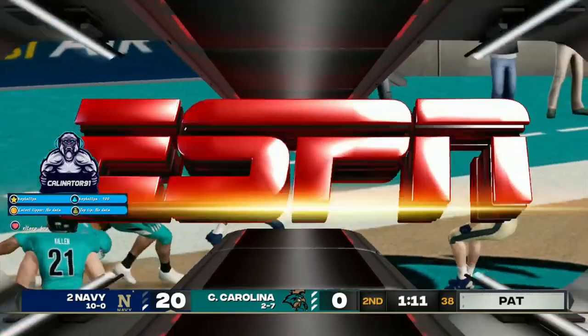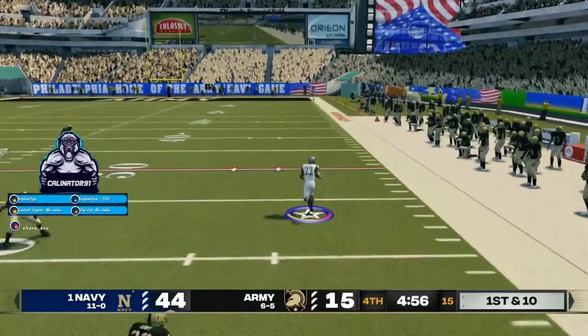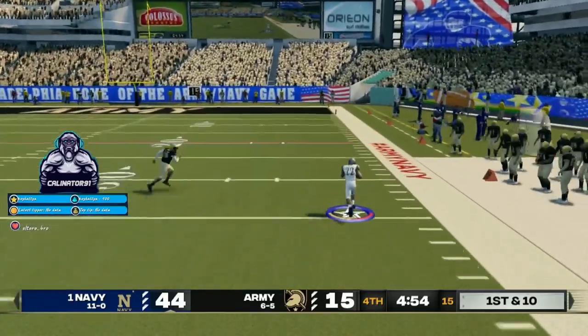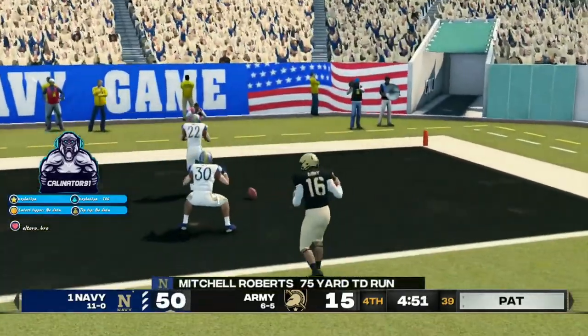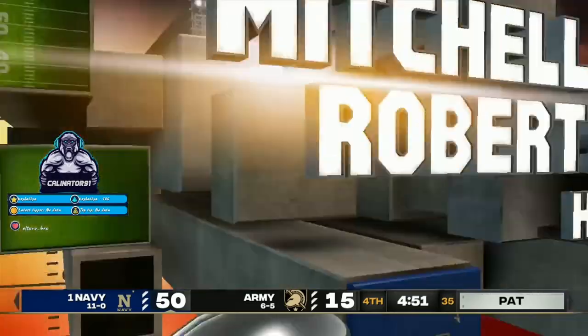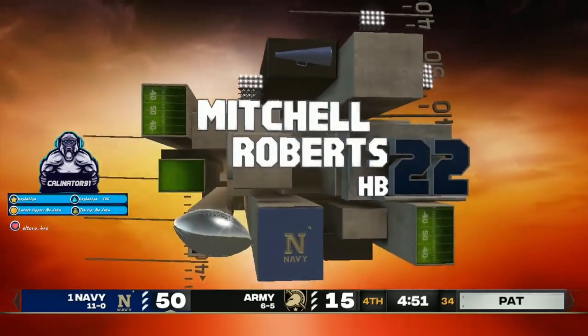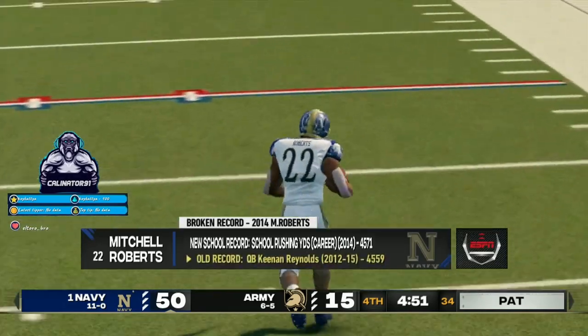Maybe the defense wasn't expecting a run. Got the corner and the gap is going to widen even further. To the 20, the 10. Touchdown! Huge play. And for Roberts, he just set a new team record for career rushing yards. He's had his eyes on this record since he stepped on this campus, and it's great for him to finally get there.